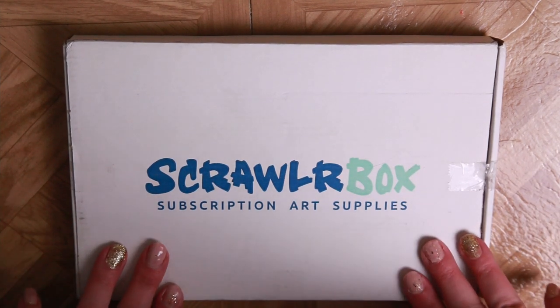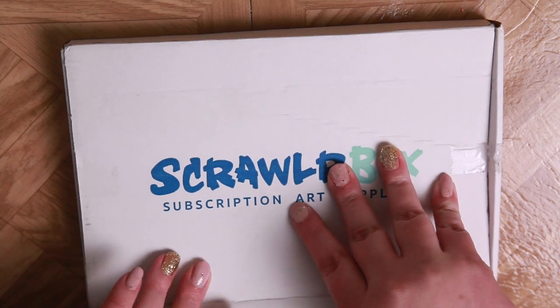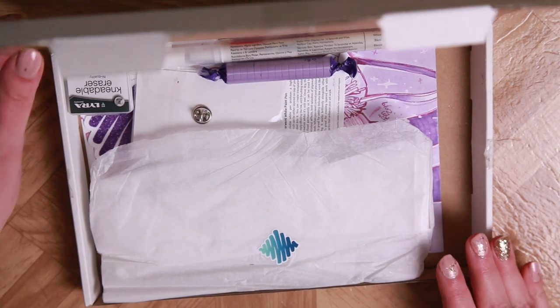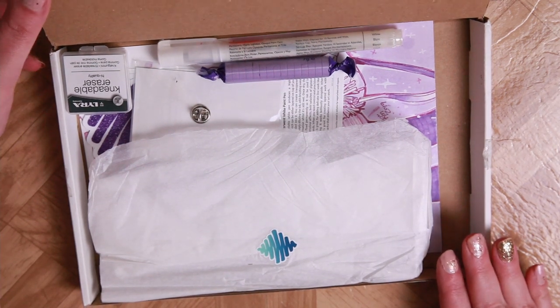It's time for a ScrawlrBox! This is the October ScrawlrBox, and I can't wait to see what it is, because normally October is a good month. I'm seeing a lot of purple, which I was not expecting. Normally October is ink, and ink is normally black.